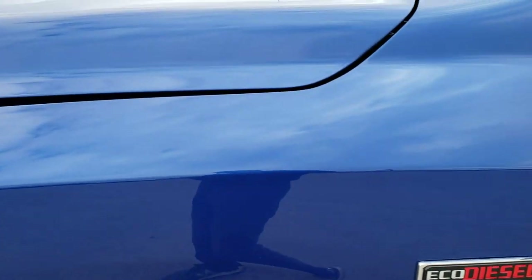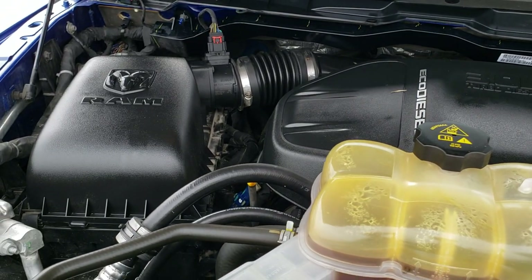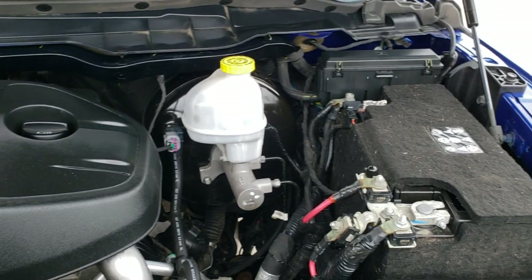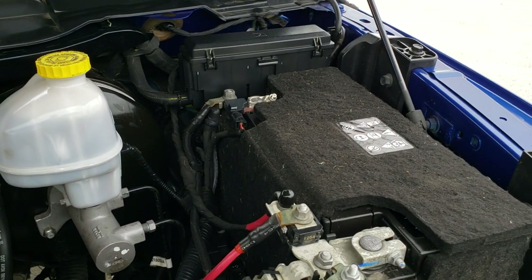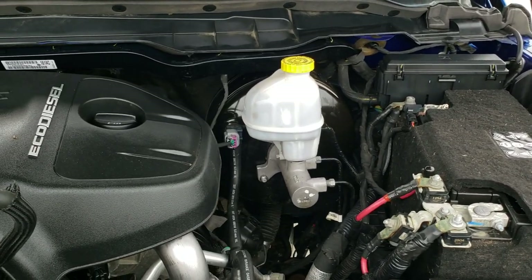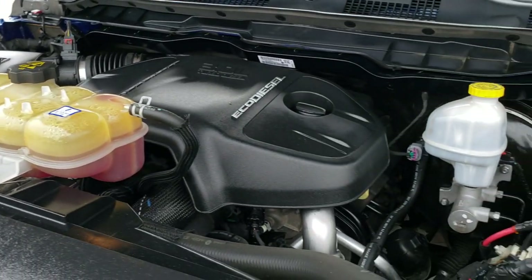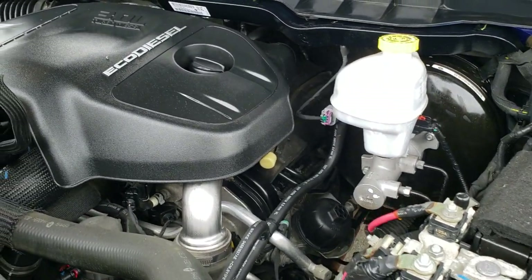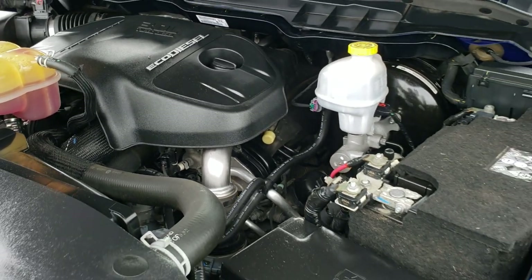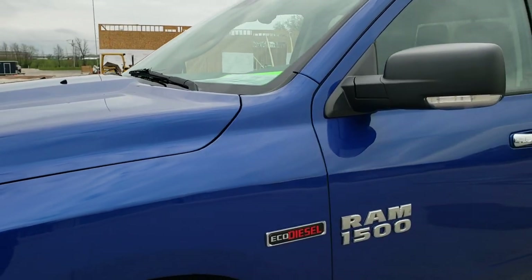I'd personally like to thank you for checking out the video today, and hopefully from this HD video you've been able to tell just how clean this 66,000-mile 2015 Ram 1500 is inside and out. Under the hood we have the 3-liter V6 EcoDiesel motor — the engine bay is very clean and it runs very smooth. This truck has been fully safety inspected by our service shop with a fresh oil and filter change, all fluids checked and topped off. Per the state of Wisconsin inspection process, the truck has been gone through mechanically 100% and is 100% ready to go.